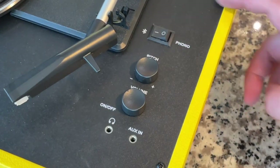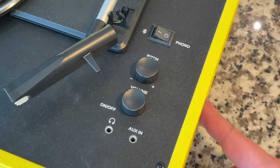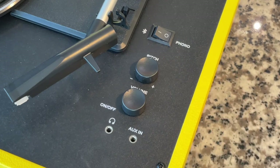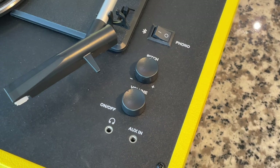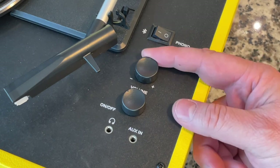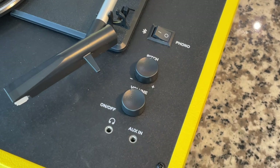Down here we've got two modes: Bluetooth, so you can use this as a Bluetooth speaker and play audio from your phone through these speakers, and there's also pitch control, which is huge — if the motor isn't 100% perfect you can make adjustments here using a strobe mat or an app on your phone. You've also got volume control and an on/off switch, a headphone jack, and aux input. So really you've got three functions in one: Bluetooth, record player, and aux-in entertainment center right out of the box.